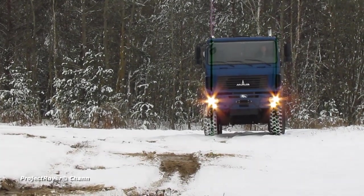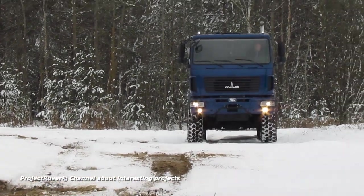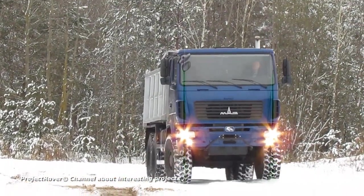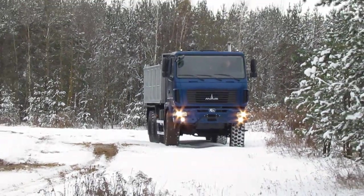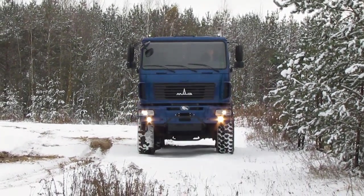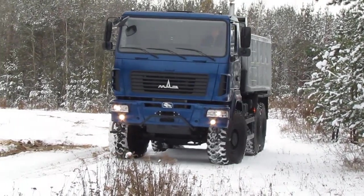Minsk Automobile Plant, also known by the abbreviation MAZ, is well known in Russia, Belarus and Ukraine for the supply of its construction dump trucks, among which there are off-road dump trucks. But if earlier these dump trucks were inferior to their European counterparts in a number of parameters, then not so long ago the Minsk Automobile Plant started production of a new generation off-road dump truck, which received the designation MAZ 6502N9.